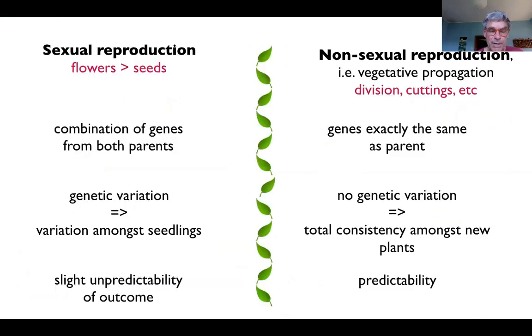With sexual reproduction — production of plants from seeds — there's a recombination of genes and therefore some level of genetic variation amongst the seedlings, which means some unpredictability of outcome. Whereas when you propagate non-sexually — vegetatively through division, cuttings, grafting, or micropropagation — the genes are all exactly the same as the parent and each other. No genetic variation, so we have complete consistency and predictability.